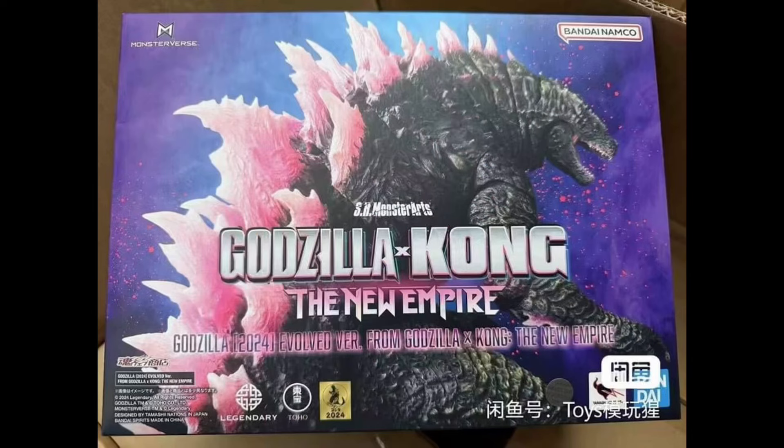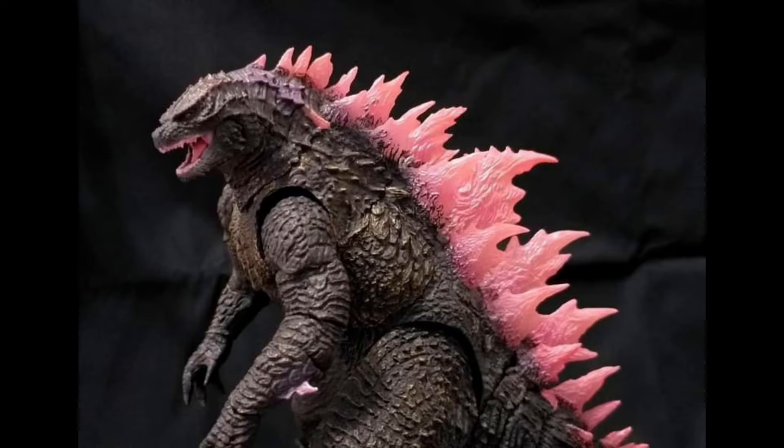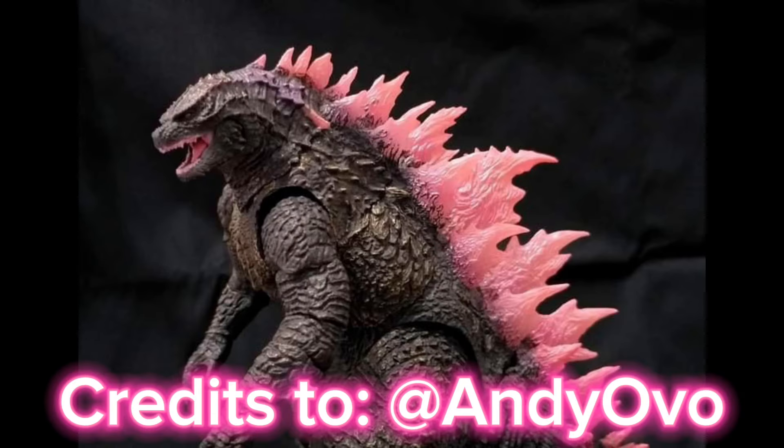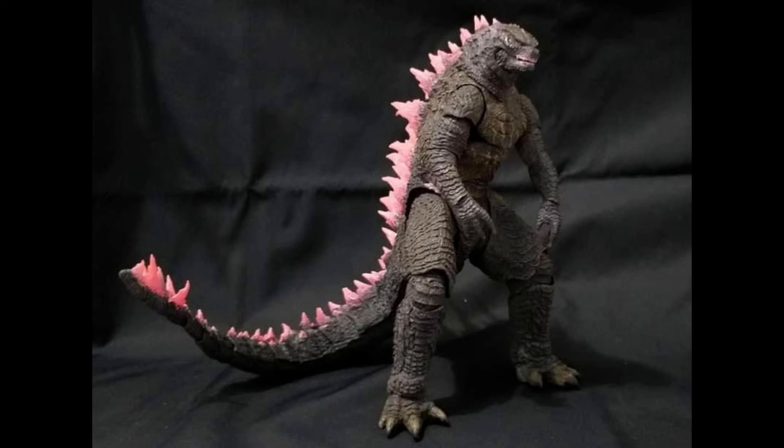Recently, we've seen a lot of in-hand images of the upcoming Evolved Godzilla from Monster Arts. The great news is it actually looks very decent — it didn't change much from what we saw in the promo images. Sure, the promo was the better version, but this one does not look like a major downgrade compared to other figures we've seen from the line. It looks very decent and the paint job looks great.